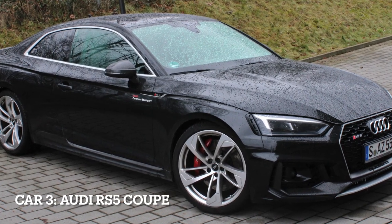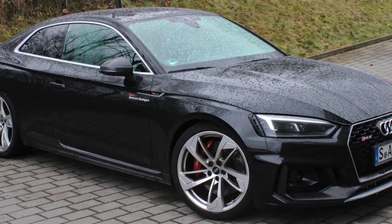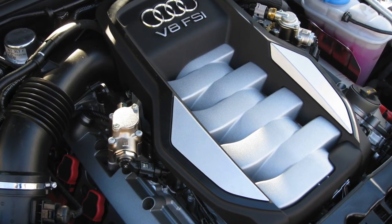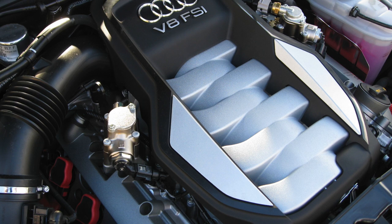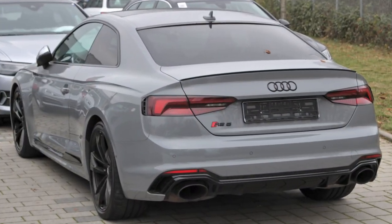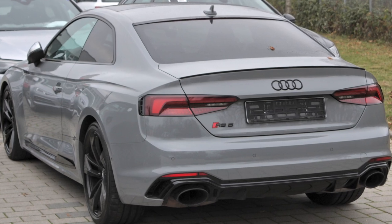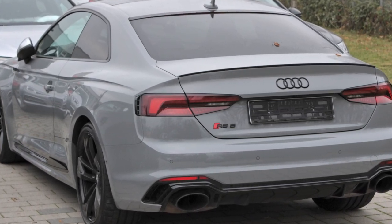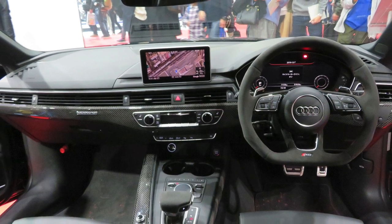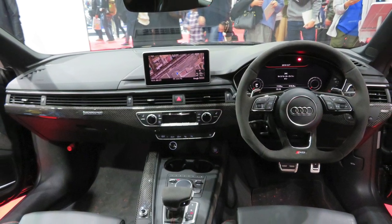Car 3, Audi RS5 Coupe, the refined Grand Tourer. The Audi RS5 Coupe is a luxurious Grand Tourer known for its combination of performance and elegance. It is powered by a 2.9-liter twin-turbocharged V6 engine, producing 444 horsepower and 443 pounds-feet of torque. The RS5 Coupe features Audi's Quattro all-wheel drive system and an 8-speed automatic transmission for dynamic handling.